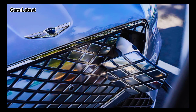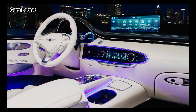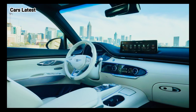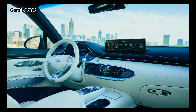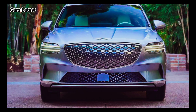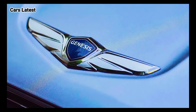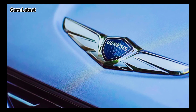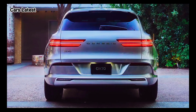Technically, the 2024 Genesis Electrified GV70 appears to have the same specs as the 2023 model year, with a 77.4-kilowatt-hour battery and a dual-motor, all-wheel-drive powertrain producing 320 kilowatts of power. The 2024 model year was officially listed on the EPA's website with 236 miles of range, the same value as the 2023 model year, which interestingly is not yet listed.